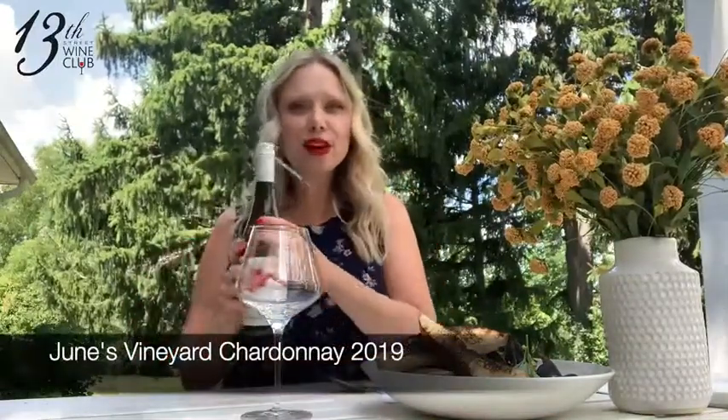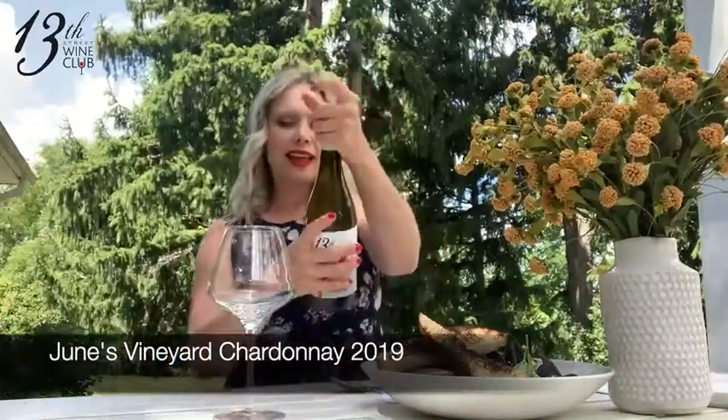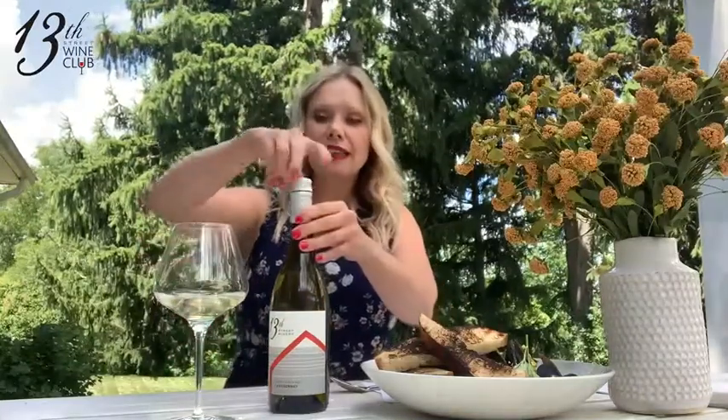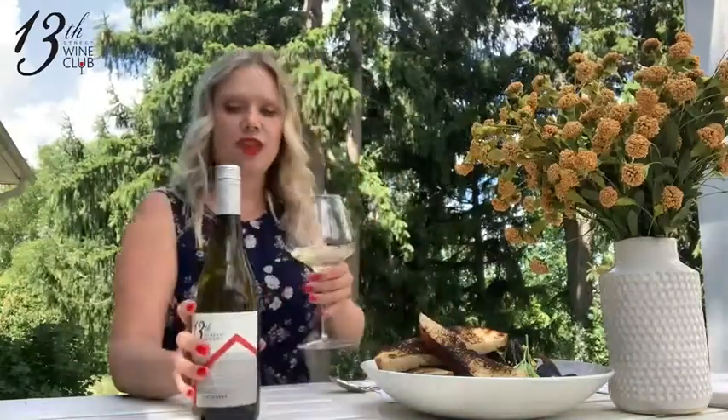The first wine is our June Chardonnay. This one is from clay and yellow limestone soil from June's vineyard, done in a Chablis style. No oak, but longer contact with the lees, which gives a nice creamy mouthfeel, and this one is 2018.